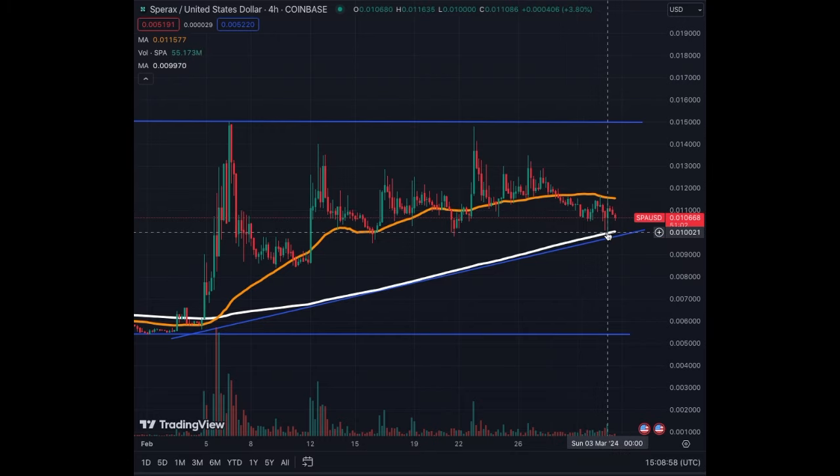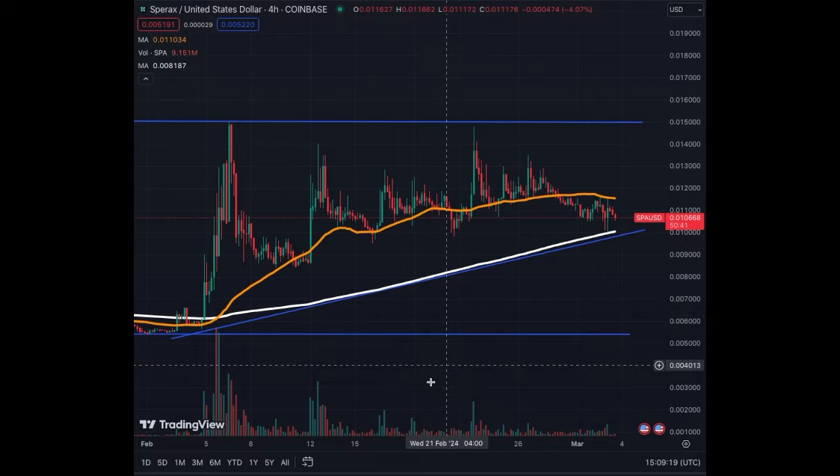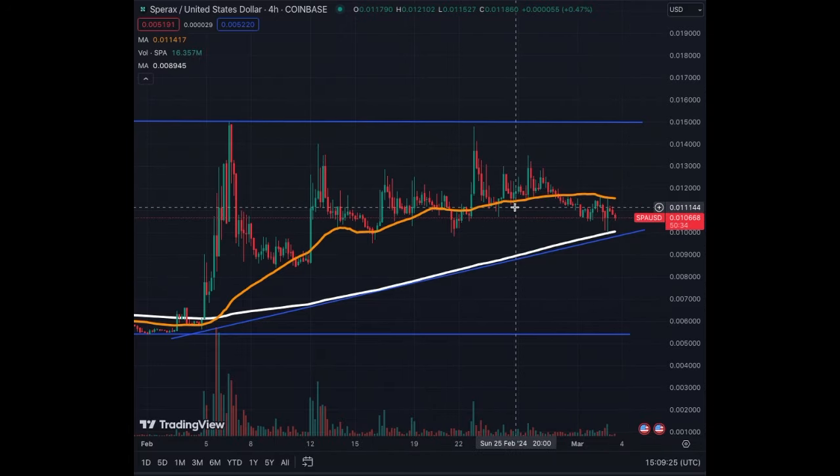Now our support is the MA200. And as you see here, the trend line in blue — I just put it under the white line — this could be a support that will bring us back to 0.015. Because we have diminishing volumes in this consolidation, and the MA50 was support for a long time. The MA200 is usually a stronger support than the MA50. On top of that, the MA50 is flat — it's not going down, at least not yet. And the MA200, as it contains more days, is still in an uptrend that will carry the coin higher.